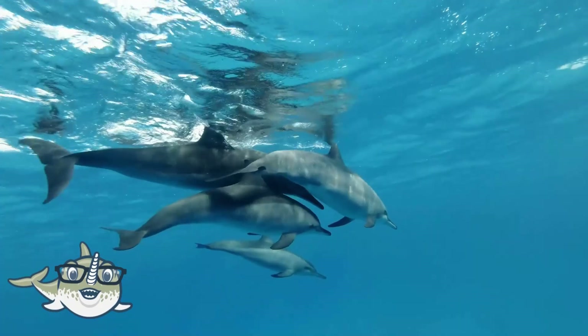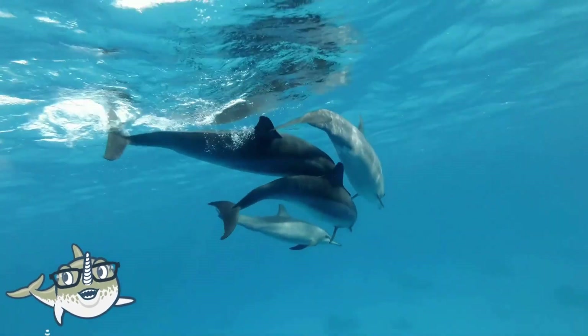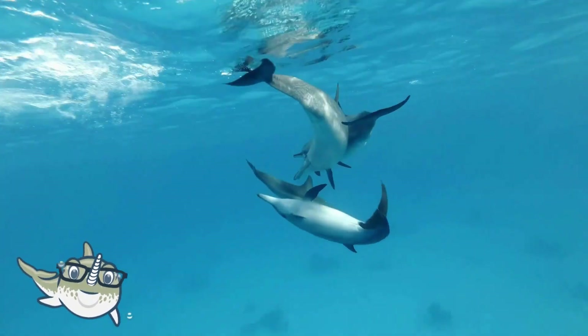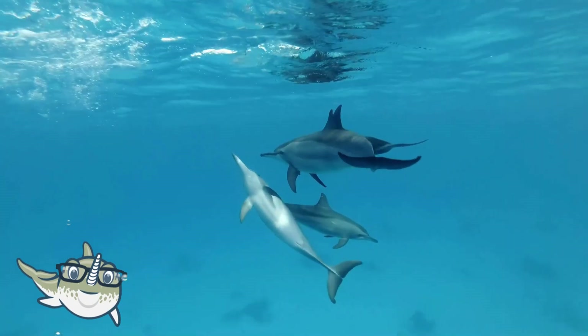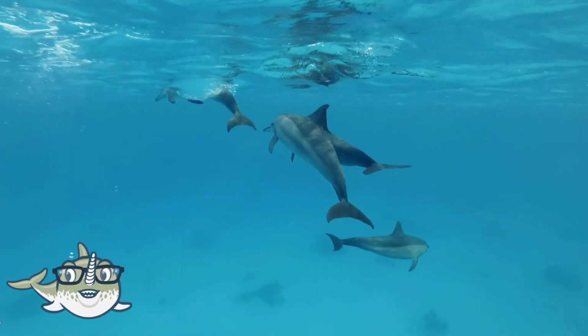Spinner dolphins are dolphins that are famous for their spinning jumps, which they do for fun and communication. They have a slender body, a long beak, and a triangular dorsal fin. They can grow up to 2.4 meters long and weigh up to 80 kilograms.